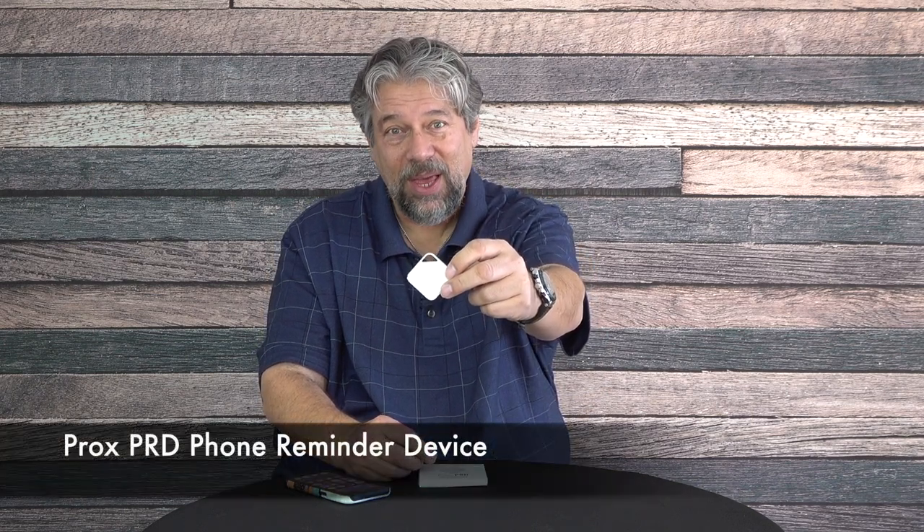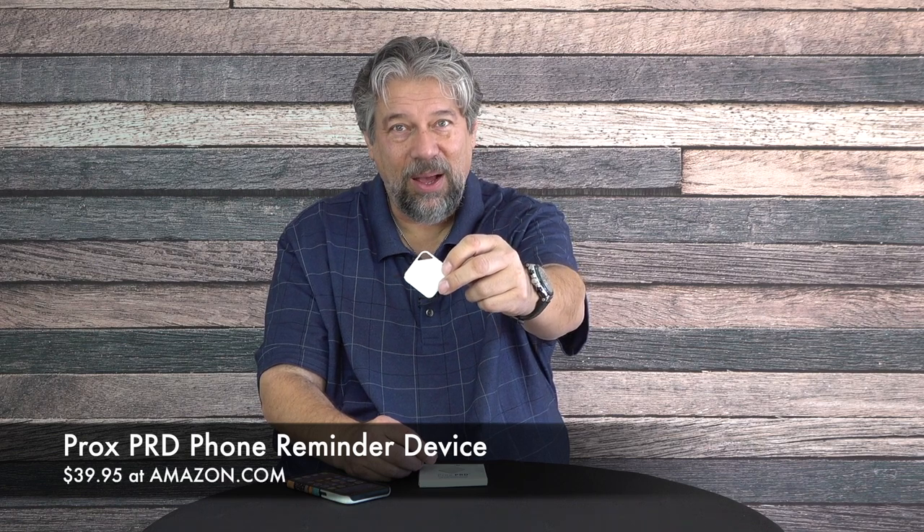We should talk about price. But first, I'd ask that you subscribe to my channel — really appreciate it, and having lots of subscribers gives me access to lots of cool gear like this gizmo. This is the Prox PRD phone reminder device and it is $39.95 at amazon.com. That might sound a tiny bit spendy for such a simple little device, but how much would you pay when you realize you've lost your phone? So that's where this thing is such a win — it's absolutely set and forget. If your phone dies, needs recharging, or you turn off Bluetooth because you're in airplane mode, it's smart enough to understand all of those scenarios and won't start beeping while you're on a plane. They've thought all that through, and that's a huge benefit.